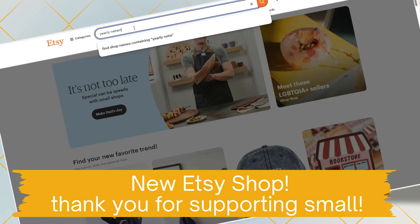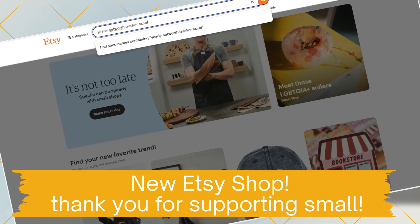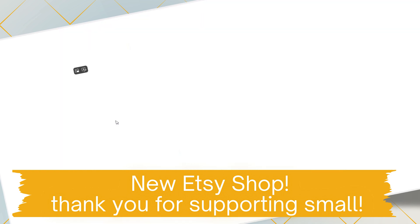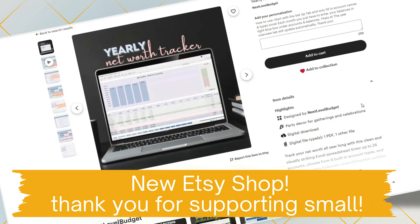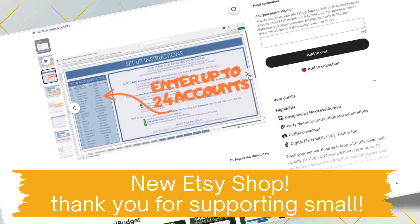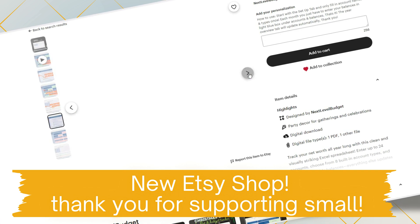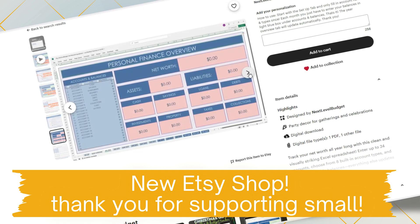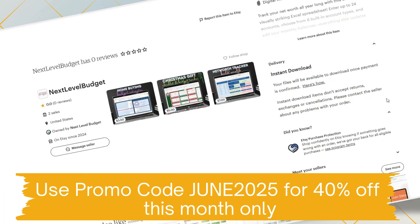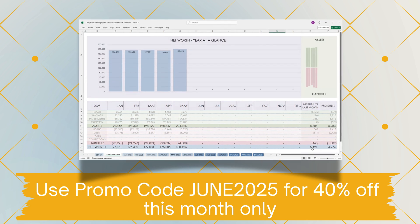If you have Excel and want to start tracking your own net worth, I've got you covered. This exact tracker is available in my Etsy shop, ready to go. No need to build anything from scratch — I've already done it for you. Just open the file, set up your accounts, start entering your account balances month by month, and the dashboard will magically do the rest. It's perfect if you want something clean, automated, and easy to use — whether you're just starting or already deep into your financial journey.